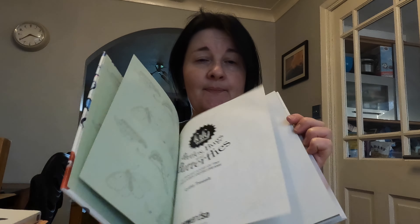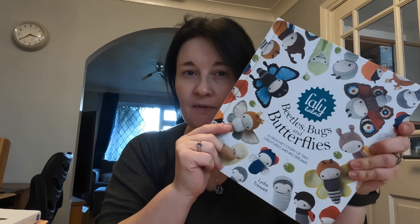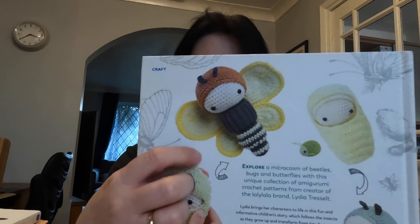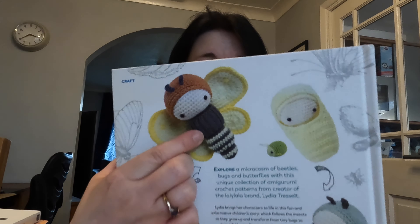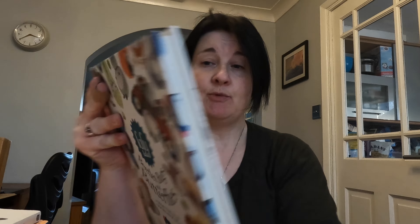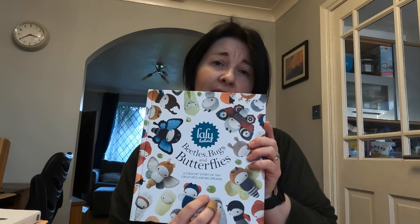It's a really cute book — it has a story detailing the life cycle of butterflies, from caterpillar to butterfly, so half of it is a story and half are the patterns. Lydia's patterns are always really good. The wings are done almost like a ribbing in a band that goes around the caterpillar body you make — it's really clever. I recommend it. They've also got aphids and a snail and stuff like that — very good.